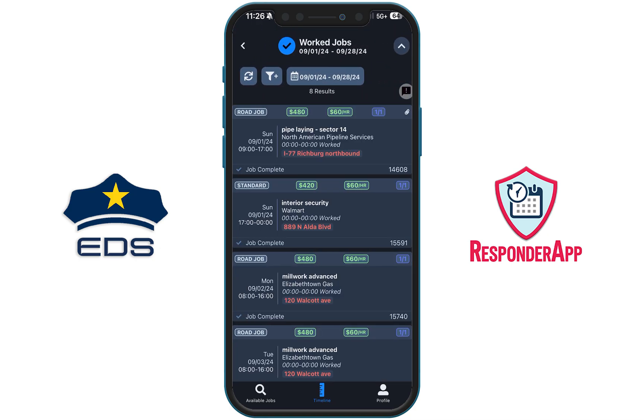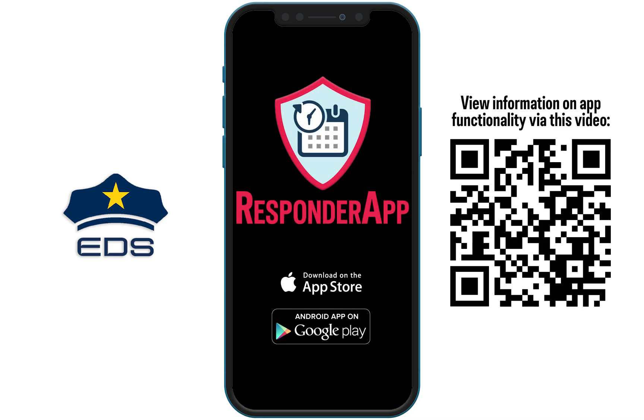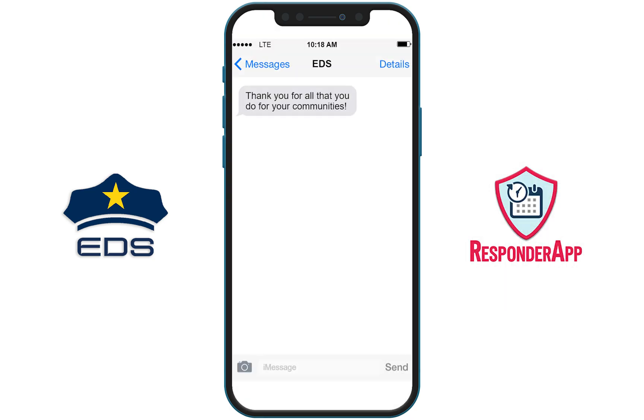You can change between the two modes at any time. You can learn more about the full functions of the Responder app by scanning the QR code on the screen and viewing our YouTube video. If you have any questions, feel free to reach out to your Extra Duty Solutions account team. Thank you for all that you do for your communities — we look forward to our continued partnership with your agency.